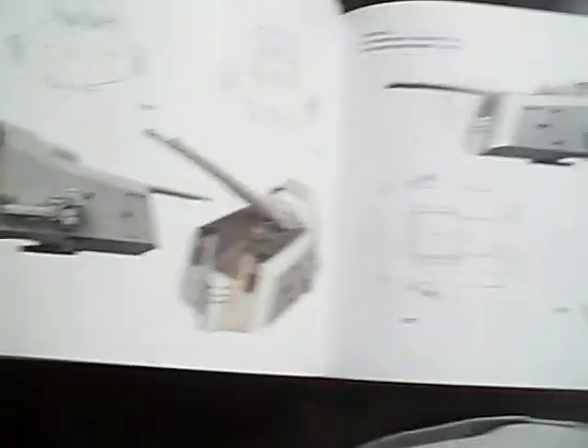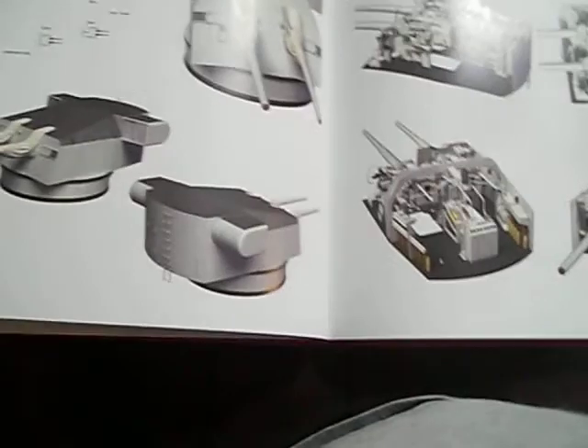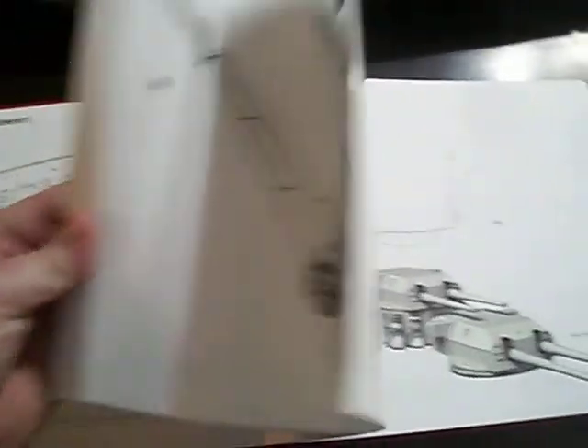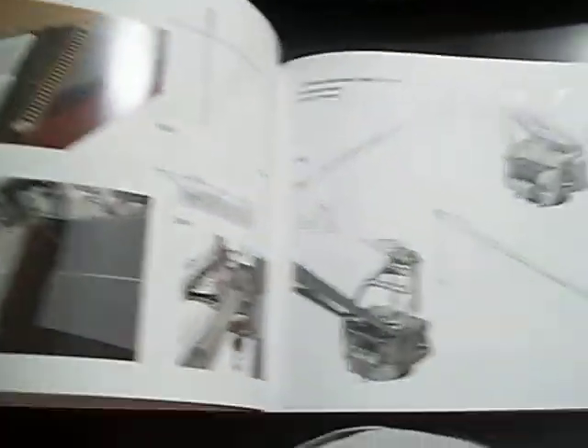There are quadruple-mounted machine guns, the 10.5 cm secondary guns mounted on the upper deck, the shells, the smaller turrets mounted three to a side, and of course the big guns — the 380mm monsters, which would have been Anton, Bruno, Caesar, and Dora. You get the details on all of them, and of course the rigging — cranes, rigging, and mast detail. The rigging on Bismarck is ridiculous. I think that's going to be the hardest part of the model.